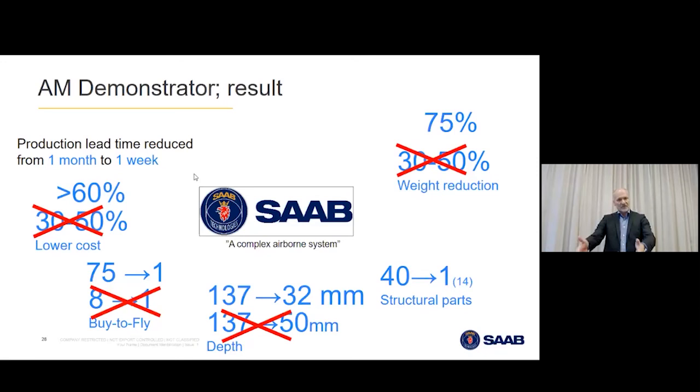We printed the parts and put them on the table before the board. The business unit that built this got new ideas for products — it affects their business plans and they see new opportunities with this technology.